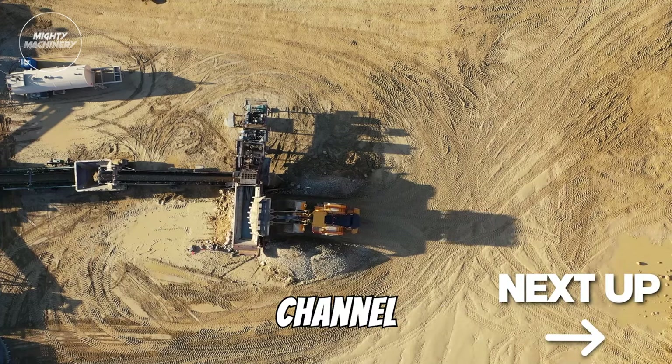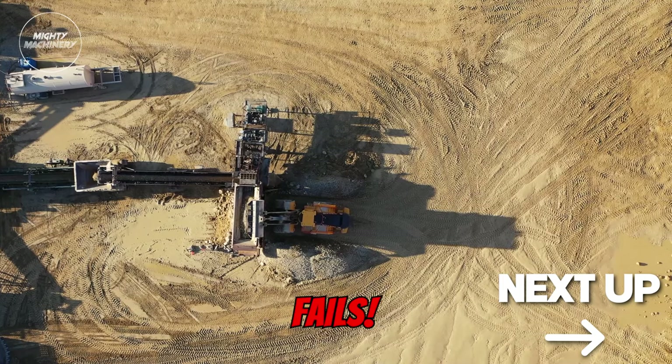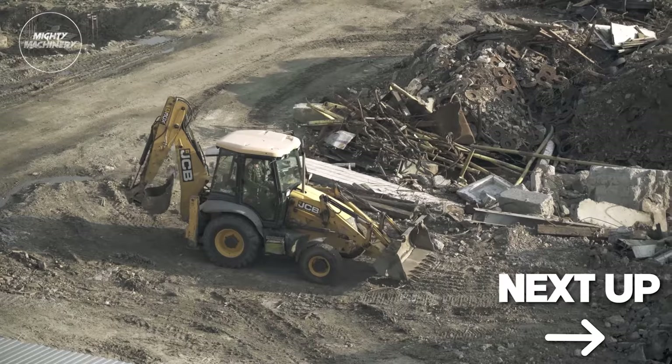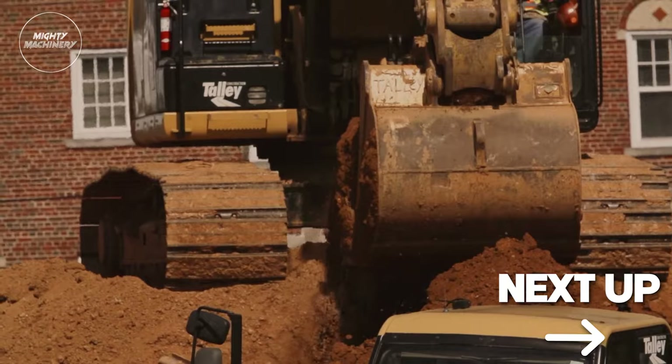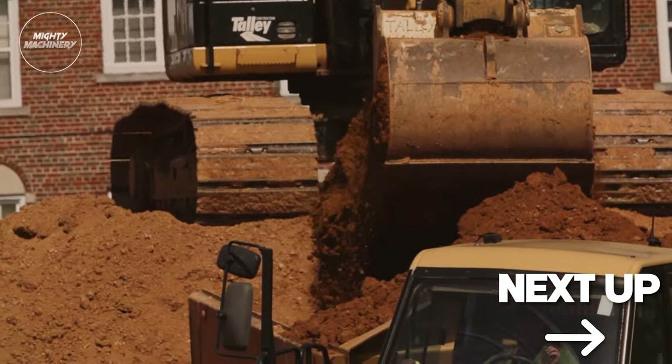Welcome back to the Mighty Machinery channel, home of all things heavy machinery and machinery fails. In this video, we'll be presenting unbelievable modern machines and ingenious tools that are at another level. Stay until the end to witness the Mighty Machinery team's most mind-blowing ingenious tool.